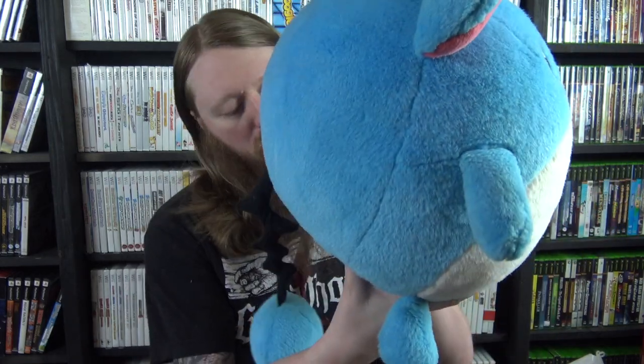Got this giant Merill plush from 1999 — this thing is super cool. Got that in the big collection we bought.